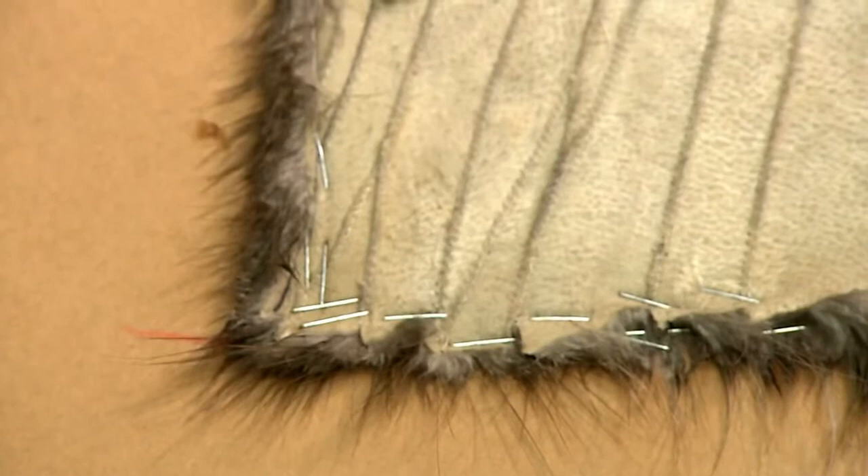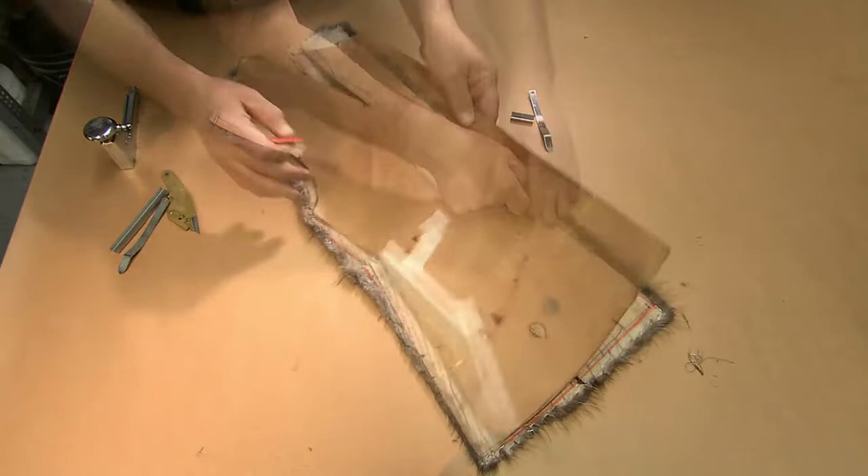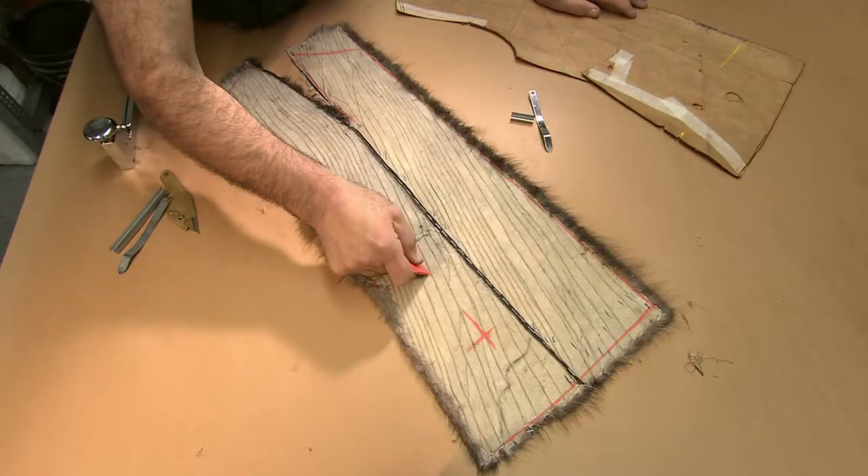After leaving it to dry overnight, they trace the original pattern onto the leather side of the fur, now smoothed out from the stretching. They mark a spot for a pocket, and trim the fur to the pattern so the dimensions are now exact.